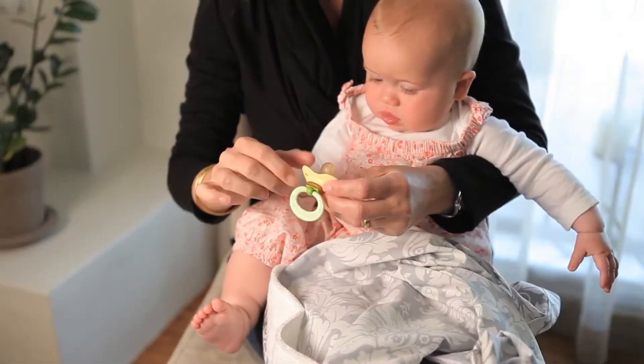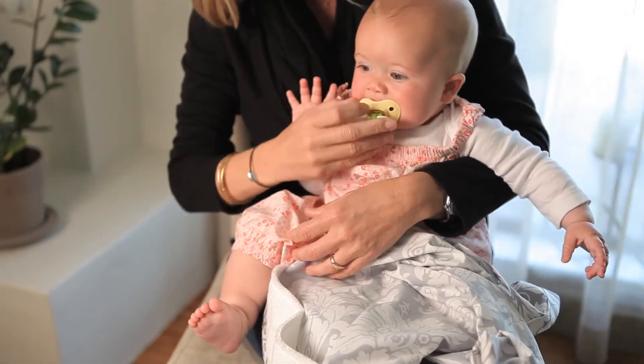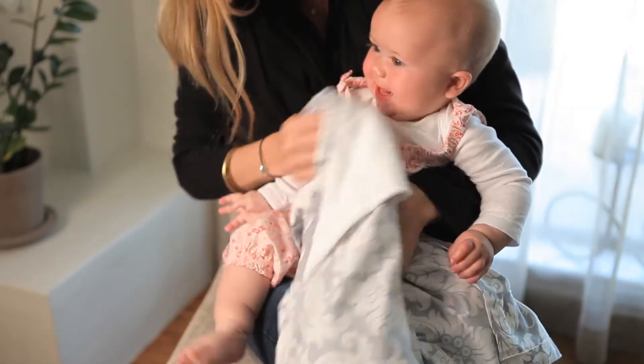There are some internal pockets on the nursing cover that are made of terry cloth, and they're perfect for storing breast pads or pacifiers. You can also use them as a quick cleanup cloth afterwards.